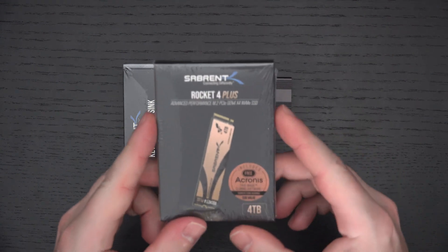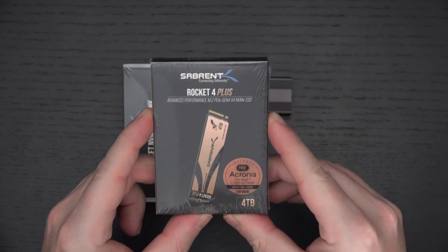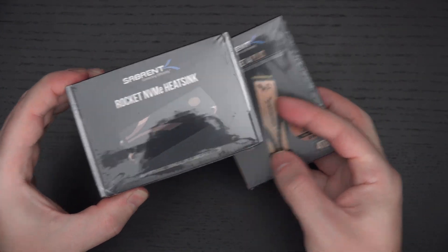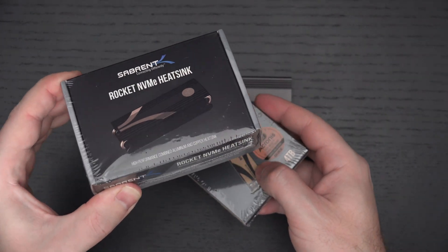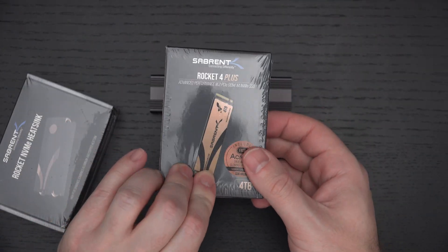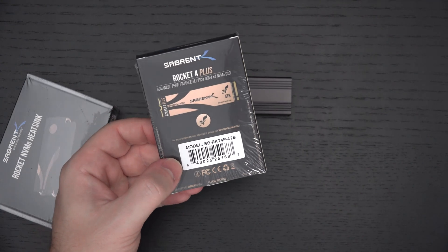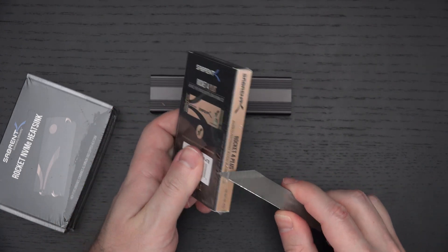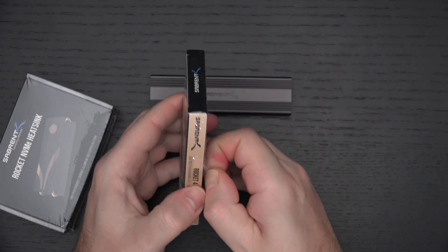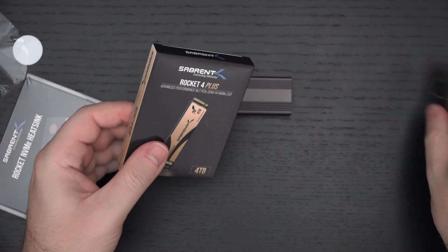What are read and write speeds like if you are actually using this in a Gen 4 compatible motherboard, whether in a laptop or desktop form? In a desktop, you'll want to pick up the heatsink that Sabrent sent over as well — absolutely a must-have at about $25 US, compatible with any of their Gen 4 drives. This $800 drive gives you unparalleled speed in Gen 4 capacity: over 7,000 MB/s on the read and over 6,000 MB/s on the write. In a Gen 3 capable motherboard, you're still looking at one of the fastest drives out there — essentially 3,500 MB/s on the read and a little over 3,000 MB/s on the write.